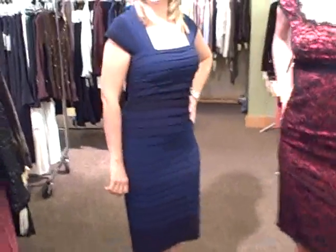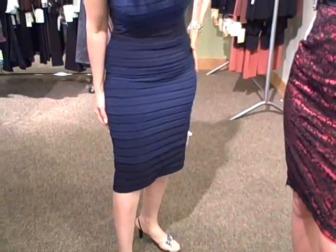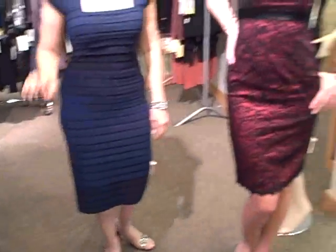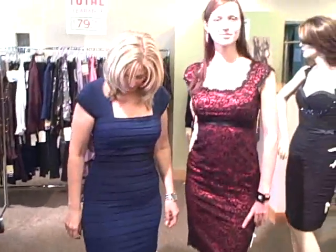Nara is wearing this beautiful stretch fabric, and you can see the coloration — it goes from royal blue to black, a little bit longer than knee length. Nara, what do you like about Tadashi? Number one, it's very comfortable. I don't feel like I'm in a dressy dress, and I can wear it all day. Look at the beautiful necklines on both of these dresses.